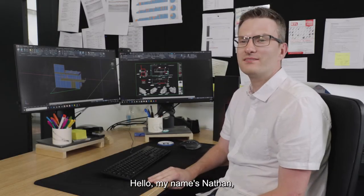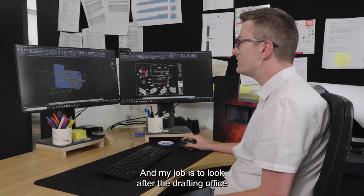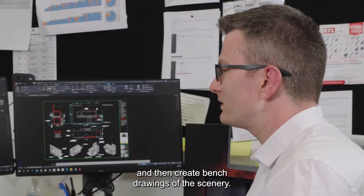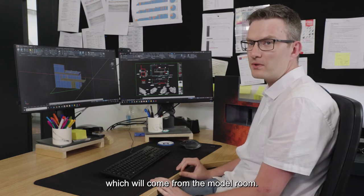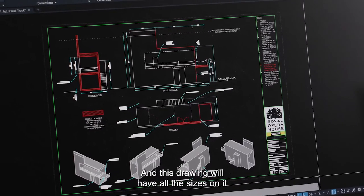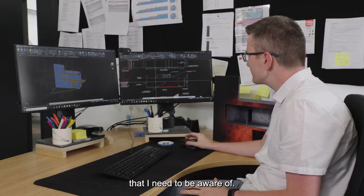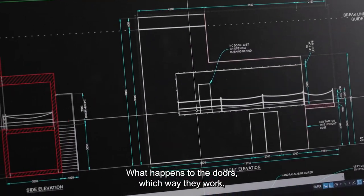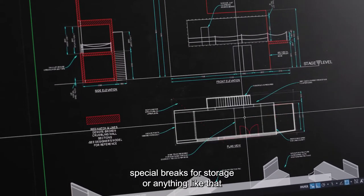Hello, my name is Nathan. I'm a construction draftsperson at the Royal Opera House and my job is to look after the drafting office and to work out how we're going to build, and then create bench drawings of the scenery. For our process we get a brief drawing which comes from the model room — this one on screen is one that Flo has done. This drawing has all the sizes on it and all the practical effects I need to be aware of: where the sight lines are, access points, what happens to the doors, which way they work, whether they go upstage or downstage, and if there are any special breaks for storage.